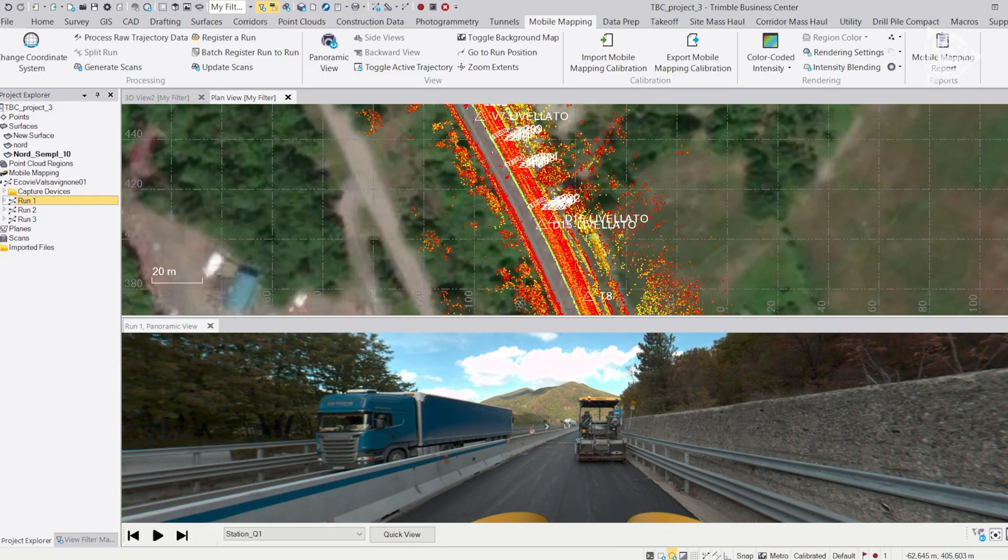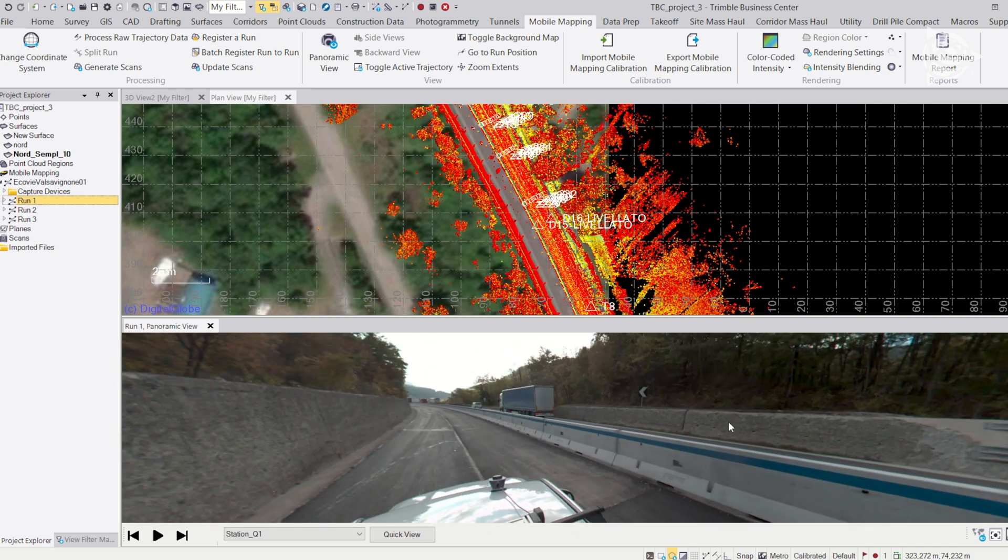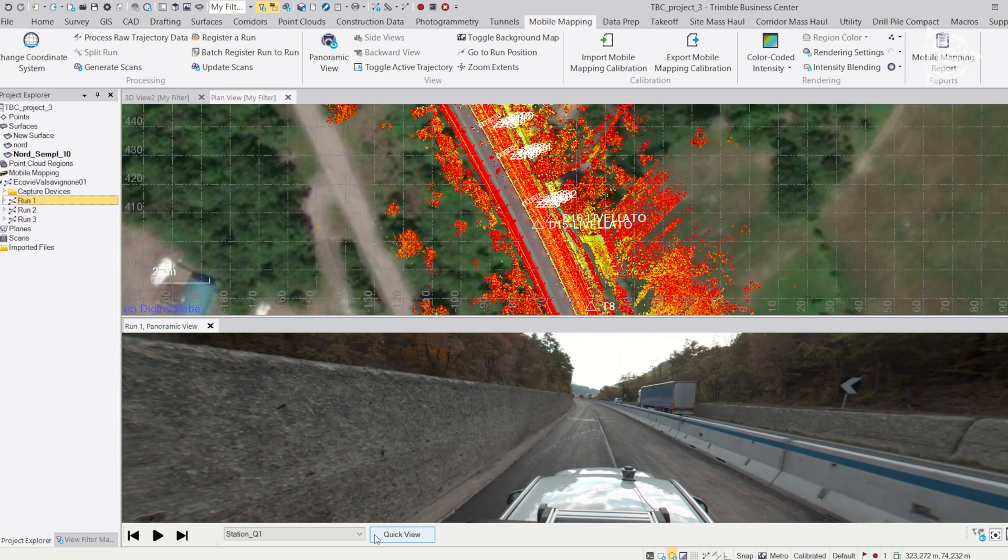It lets you take a snapshot, a photo where you can work on any point at any time, anywhere on the site, and it really gives you the feeling of being on-site even if you're working from your office.